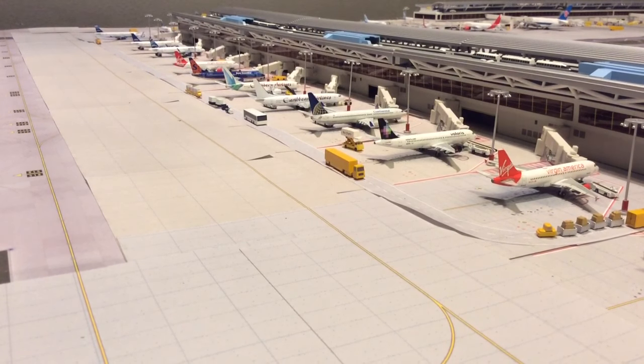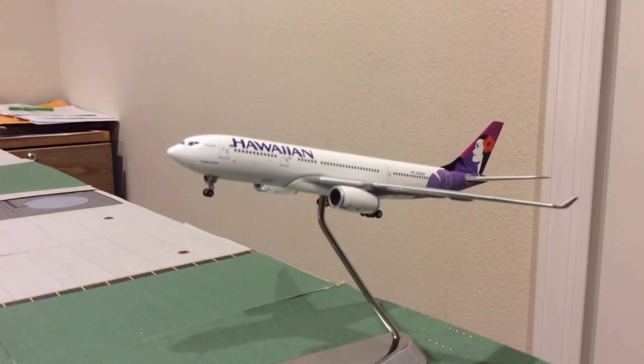Delta 737-800 arriving from Salt Lake City. Delta 767-300 arriving from São Paulo. JetBlue A320 arriving from Kingston. South African Airbus A340-600 arriving from Johannesburg, South Africa. Hawaiian Airbus A330-200 arriving from Honolulu.